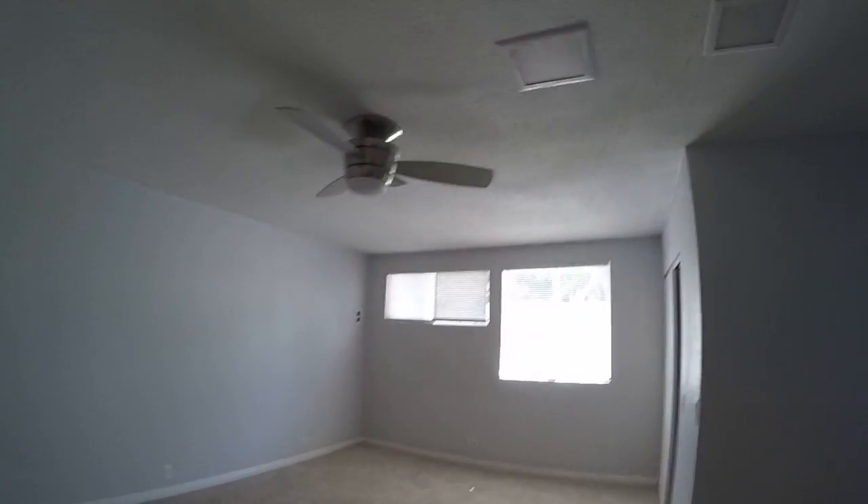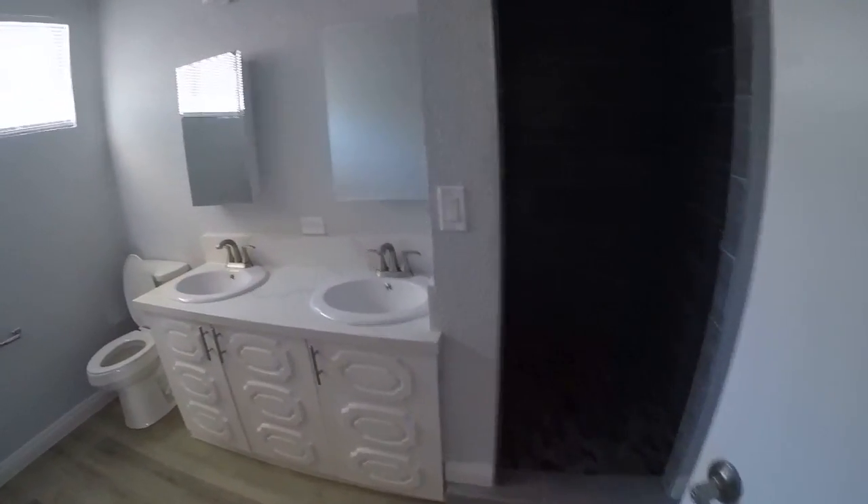There's a little step up to this bedroom, and it also has its own bathroom. Popcorn is removed. It has a shower, double sinks — kind of nice.